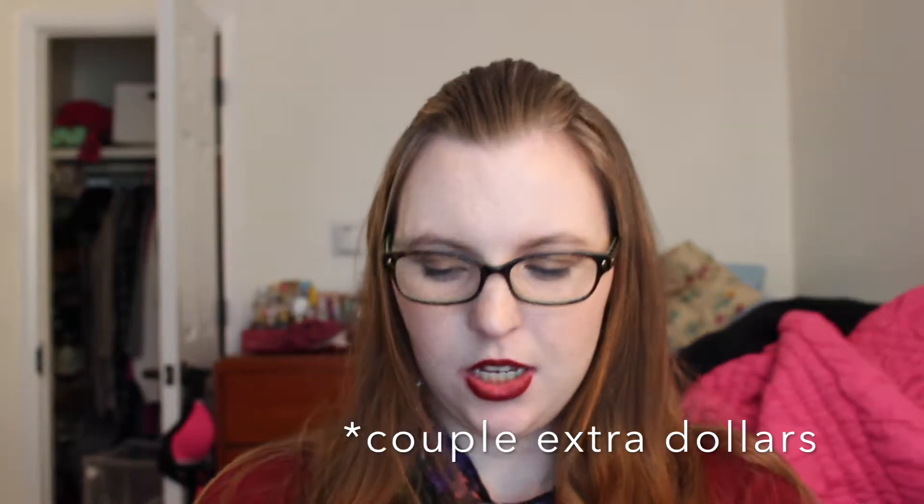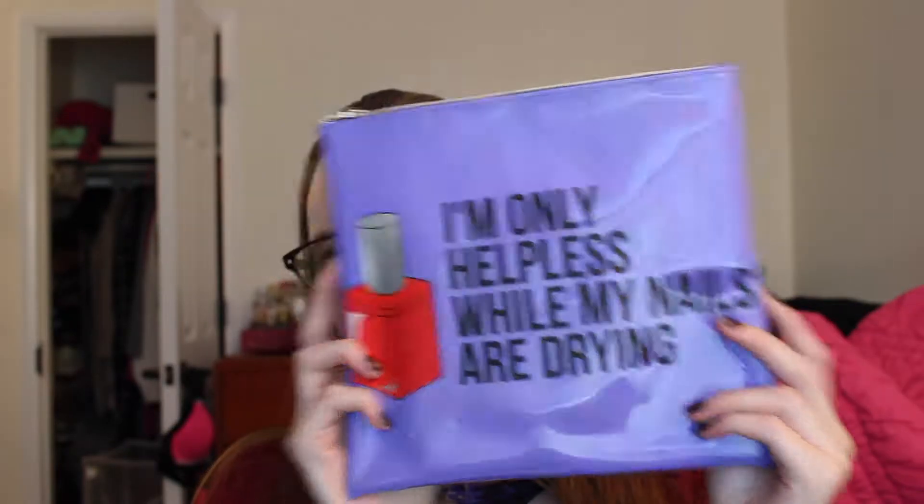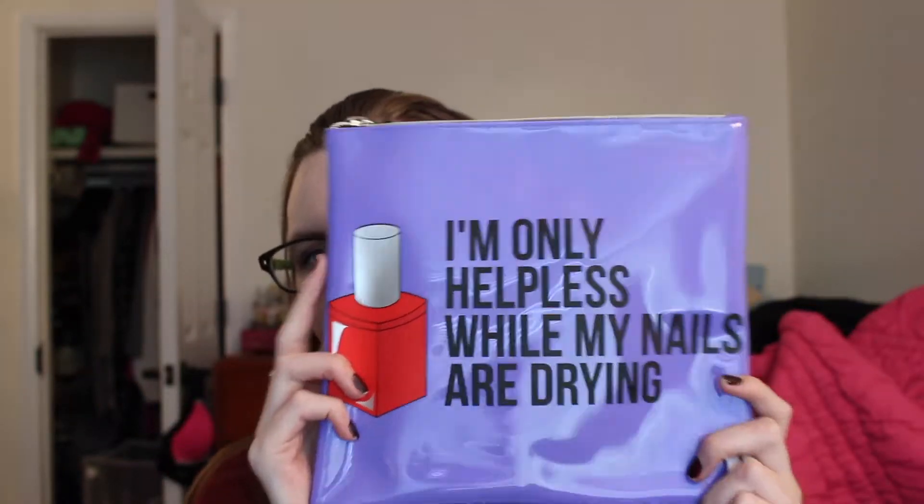So I first have this bag from Sephora. It was on sale and I think I needed a couple extra points to get free shipping, so I decided to do that. It's the Breakup to Makeup bag and this one says 'I'm only helpless when my nails are drying.' I think it's so cute. It's a lot bigger than I thought it would be, but it's not very wide, so I don't exactly know how I'm going to use this yet. Let me know if you have any suggestions — could be good for office supplies or something.